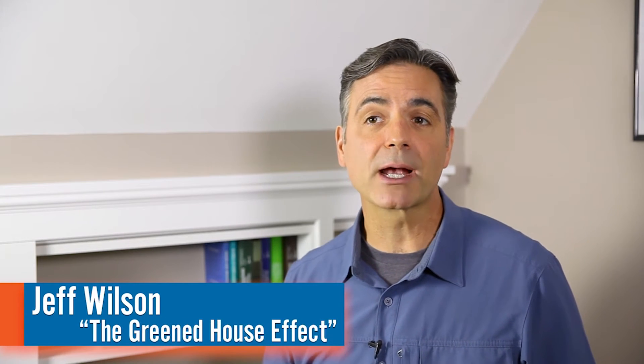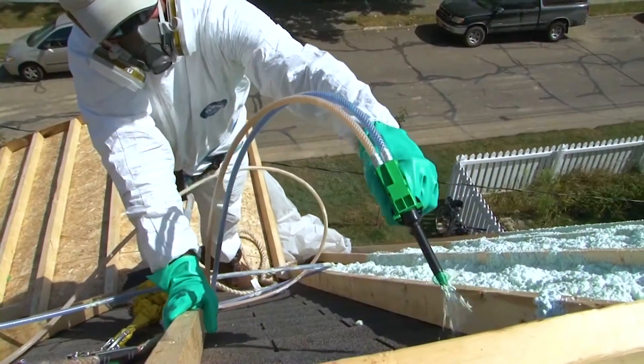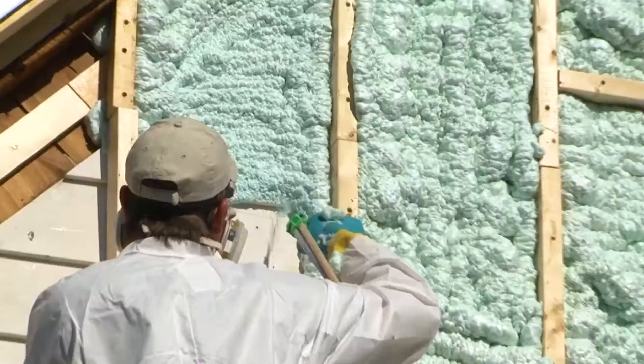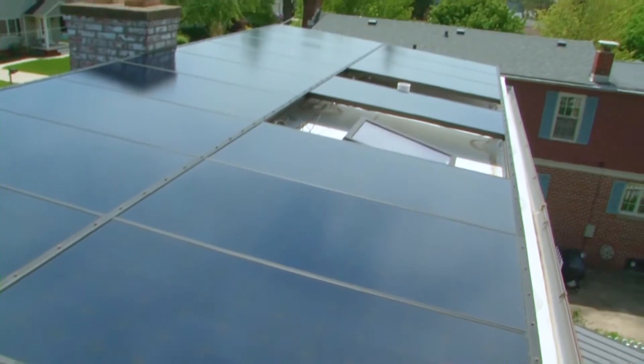I chose the PowerHub 1800 as an emergency battery backup in my home because really it does all the work. A few years back we did a deep energy retrofit on our 70-year-old home. That was to reduce the energy bills by over 90%, but also to make it a more comfortable and a healthier place to live. That included adding a seven kilowatt solar array that provides power for the house, our small business, and our car.